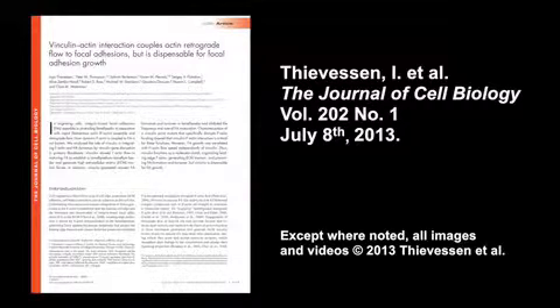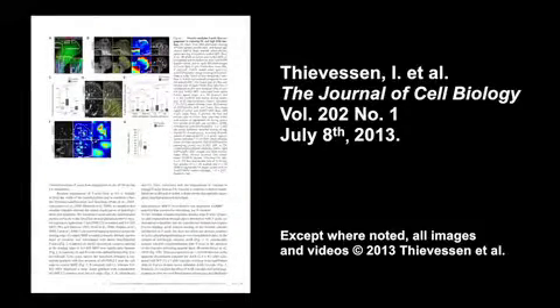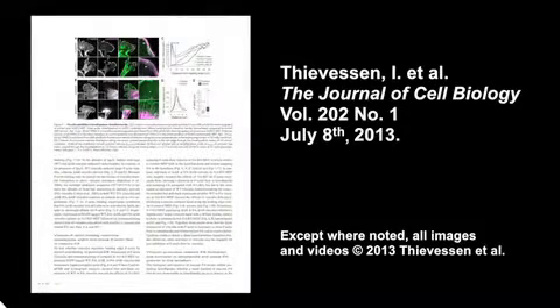In the meantime, you can learn more about how vinculin regulates actin and focal adhesion dynamics in the paper by Teverson et al., published in the July 8, 2013 issue of the Journal of Cell Biology.